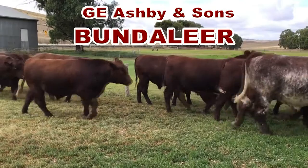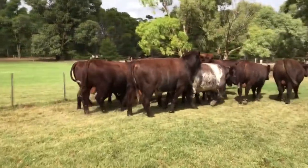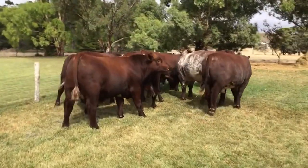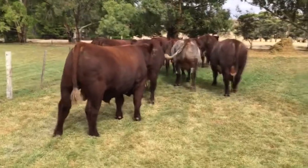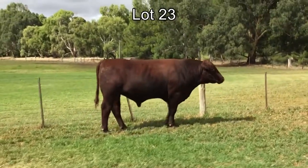The bulls, when you walk behind them, they're noticeably wider, thicker, generally thicker in the body, very good depth, very good skin types, and just overall probably one of the better Bundalier offerings at Narracourt.